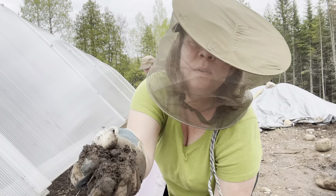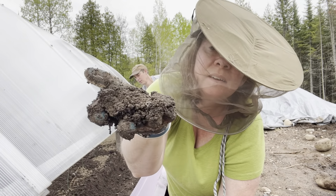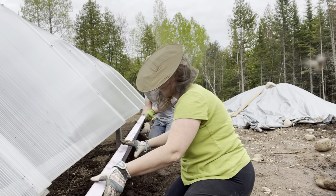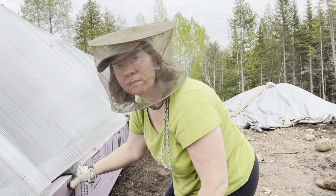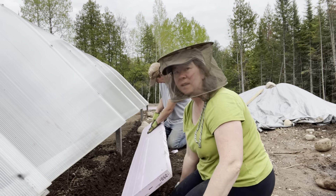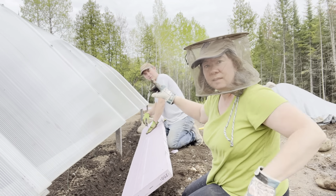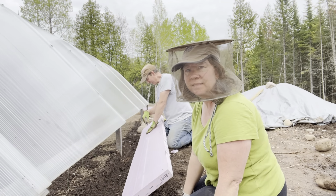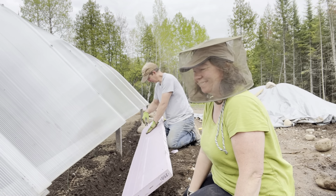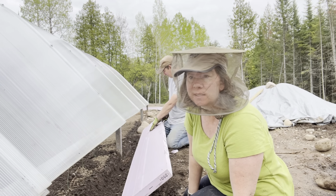Look at this beautiful dirt — I should say soil. Soil is the correct term. Joel is tougher than I am. You see the head net? No head net. I'm trying to get toughened up for the bugs. The gnats this week have been like small hummingbirds.